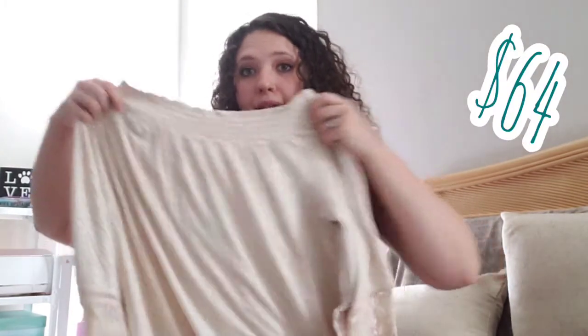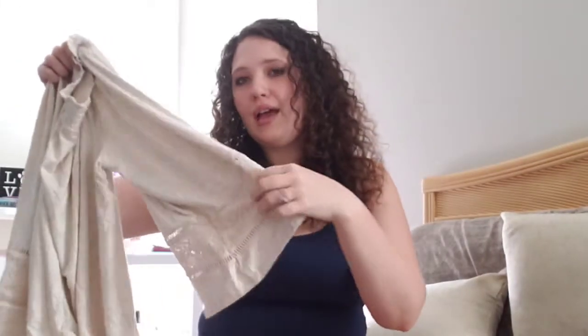Next up is the Danielle Rain Scoop Neck three-quarter length top in beige for $64. It's kind of tunic-y. The sleeves have a really pretty cut lace detail on them. It's pretty lightweight and flowy — it feels like it's made out of leggings material, very soft. It's a little bit Renaissance fair vibes, but I really love the lace detail on the sleeves and how flowy it is, so we'll see how it fits.